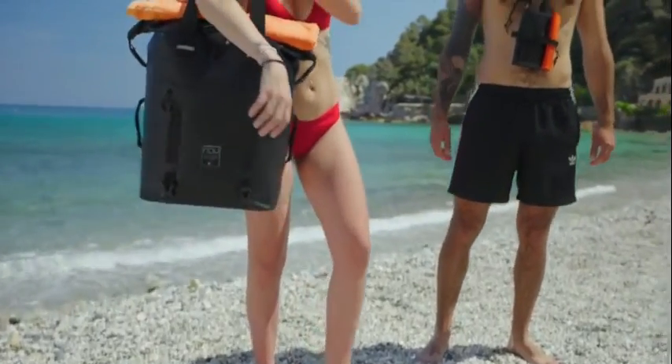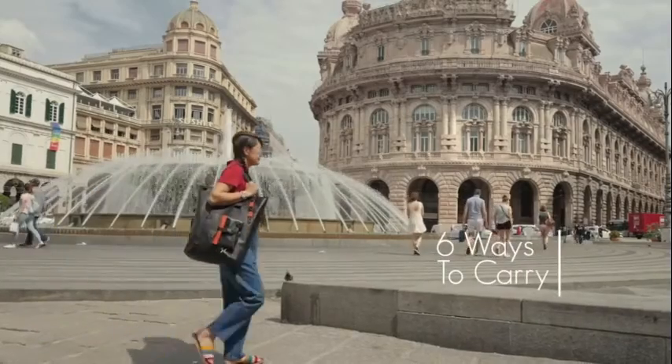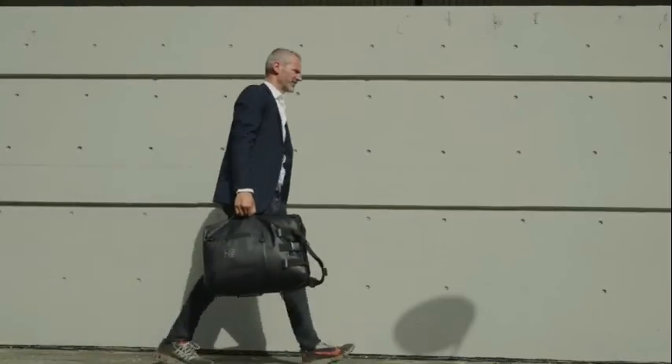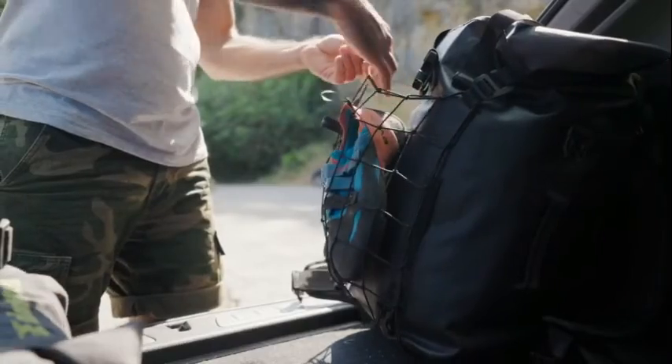Easy to grab, Levante switches in seconds between Backpack, Over the Shoulder Tote, Handbag, Crossbody, and Business Briefcase. An ever-changing bag with modular roll top and multiple closing ways.